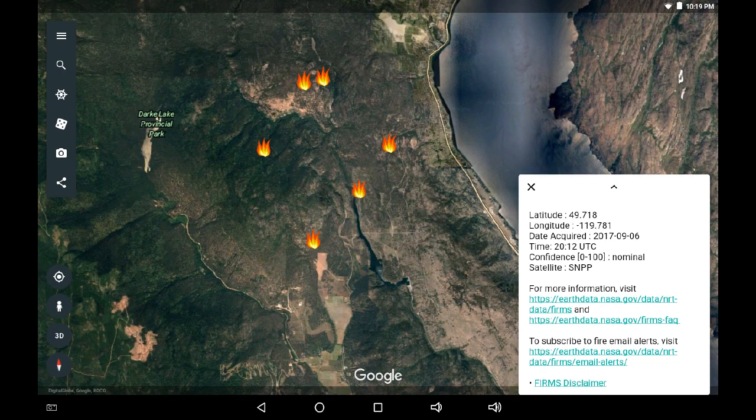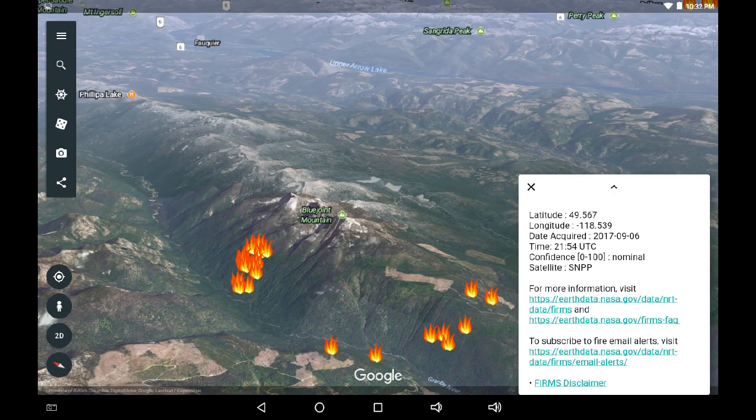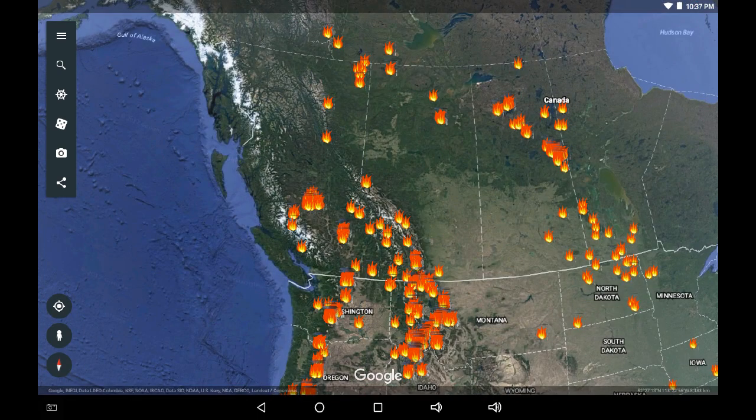Moving over to Peachland, we're seeing only six hot spots, so I'm going to make an assumption that it is being obscured — there's probably a lot of smoke coming off there. This is where you want visual confirmation on the ground. The closest hot spot to Okanagan Lake came in at the same time, 1:12pm. Now let's look at one more fire: this is on Blue Joint Mountain in the Christian Valley, towards Upper Arrow Lake. The hot spot highest in elevation going up the mountainside is reading 2154 UTC, putting it just a few minutes before 3 o'clock in the afternoon.